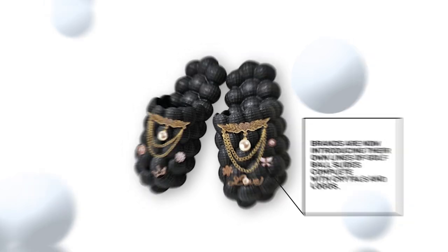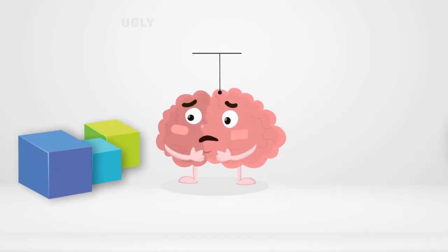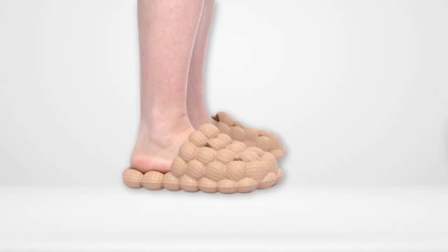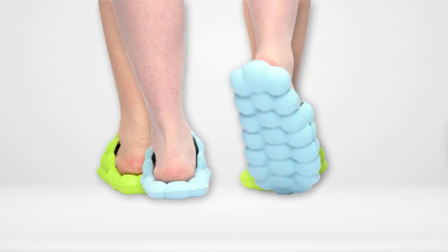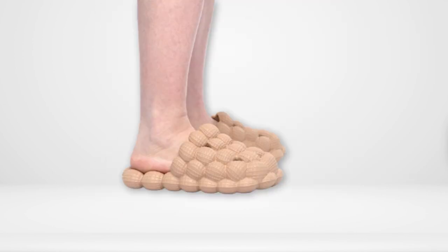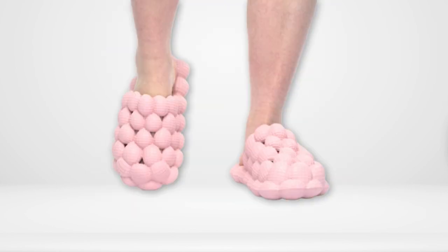What might be driving this trend? Research suggests we're attracted to ugly or unusual items as they stand out in our uniform world, providing a sense of authenticity. Golf ball slides deviate from mainstream minimalist trends with their chunky, unorthodox designs. This distinctiveness is part of their appeal, plus their comfortable construction makes them ideal for extended wear.